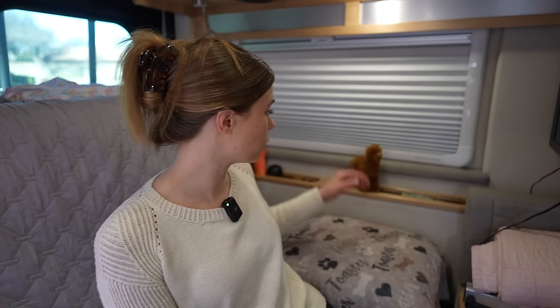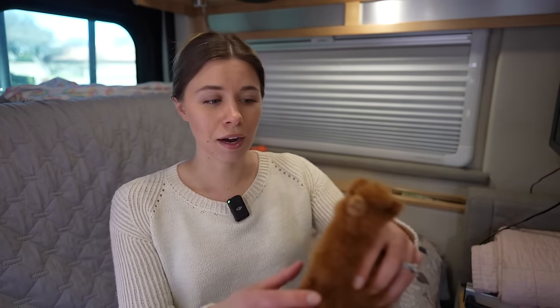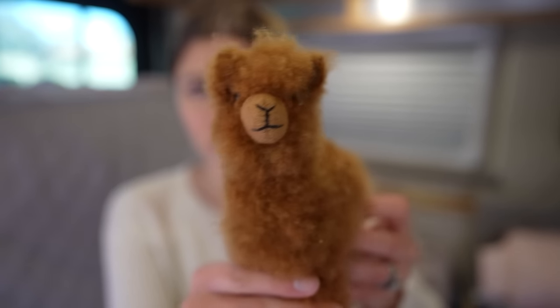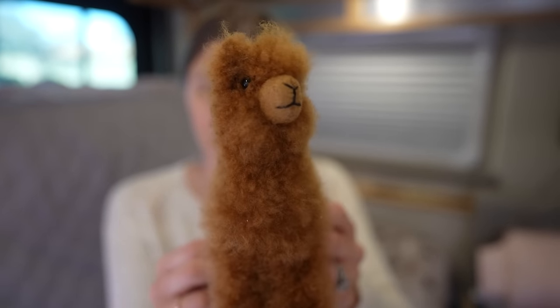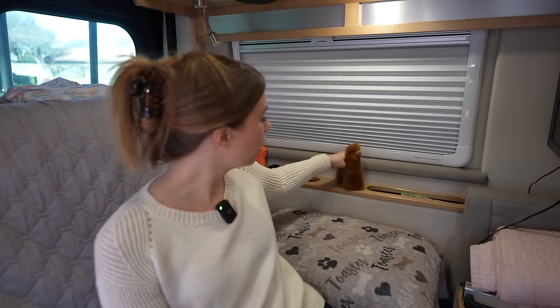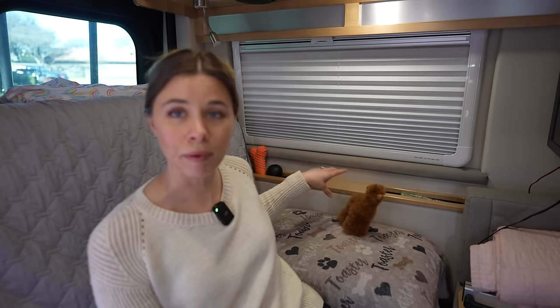So he's in there comfortable. But I do have Wyatt, my alpaca that I got at Bliss Yarns. This is actually alpaca fur and it is super, super soft. Kent named him Wyatt and he is going to be here — he'll just lay down right there.